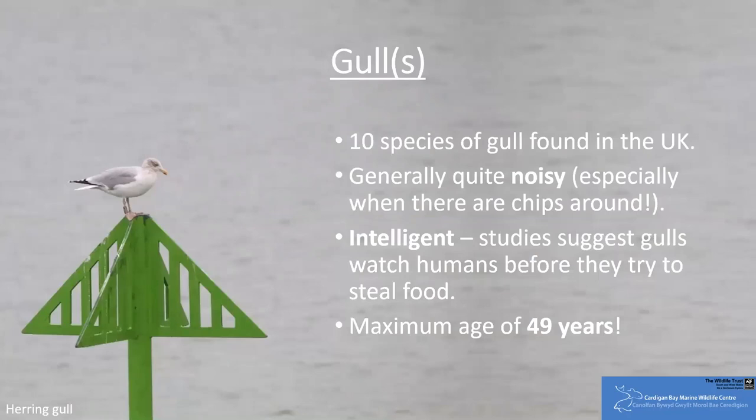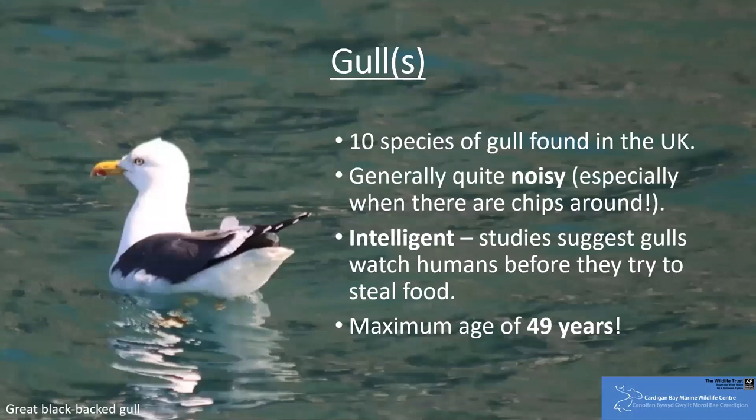Recent studies have suggested that herring gulls actually watch humans and our snacking habits to figure out which food scraps left on the floor are the tastiest. They are far more likely to peck at items that we ourselves have eaten some of before dropping, than if we haven't at all. The black-backed gull, on the other hand, is more likely to fight off other gull species and chase them to snatch food, though they are more than capable of catching their own. You may well have seen the video of one swallowing a rabbit whole on Skomer Island quite recently.